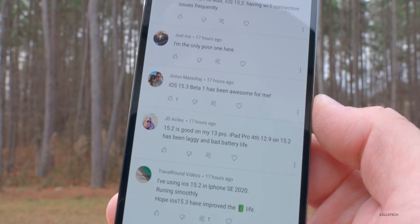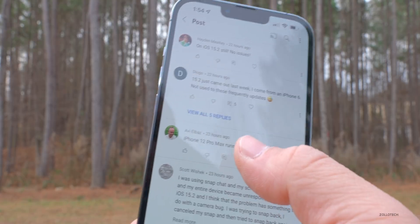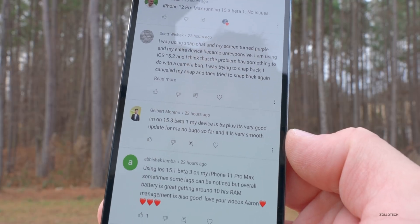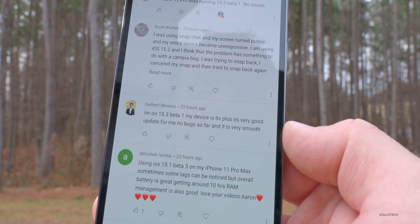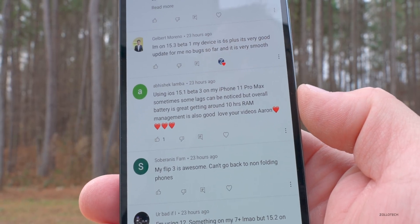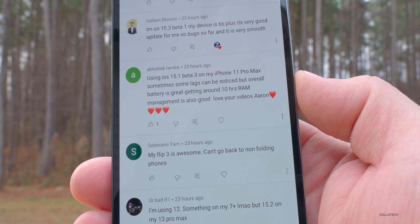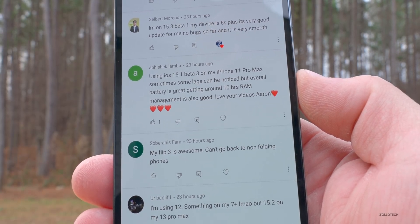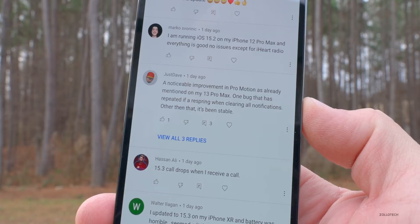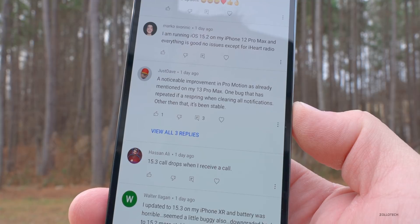Anton says iOS 15.3 Beta 1 has been awesome. Avi Elbaz says iPhone 12 Pro Max running 15.3 Beta 1 with no issues. Galbert Moreno says he's on iOS 15.3 Beta 1 on a 6s Plus — it's a very good update, no bugs so far, and it's very smooth. Abhishek Lamba says on his iPhone 11 Pro Max, sometimes some lags can be noticed, but overall battery is great — getting around 10 hours — and RAM management is also good. Just Dave says there's a noticeable improvement in ProMotion on his 13 Pro Max, and one bug is a respring when clearing all notifications, but otherwise it's been stable.